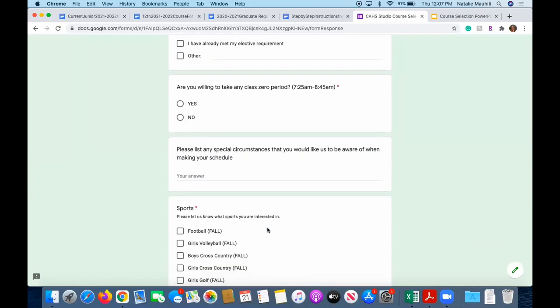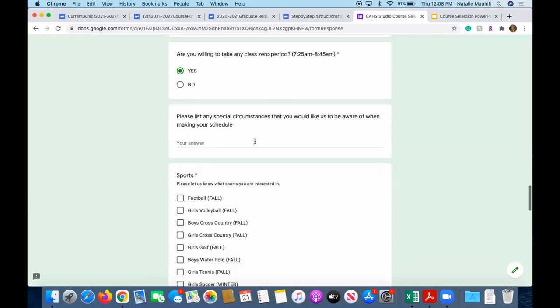This question is very important: are you willing to take any class zero period? If you are willing and able, please mark yes — this can help if you're trying to get your day to end a little sooner, or maybe you play a sport. If you are not able, please mark no, and we will do our best not to schedule you for zero period as long as the class you chose is not only offered during zero period. There is also a special circumstances box — if there's something our scheduler needs to know, such as an older student who has to drive siblings and needs schedules to align, please note it there. We cannot guarantee we can accommodate all requests, but we try our best.